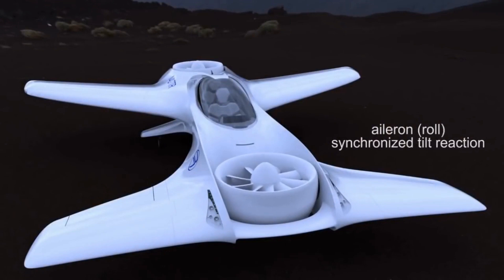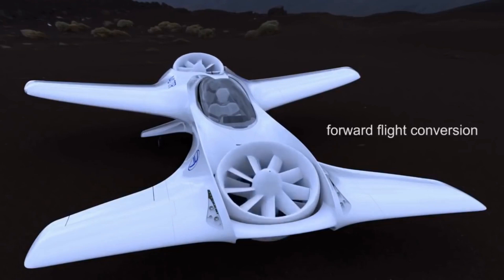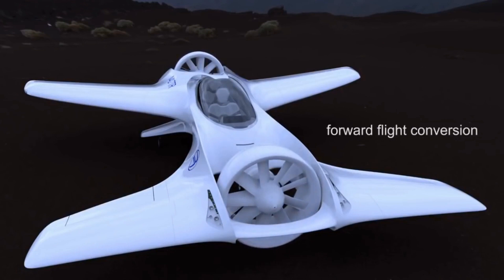The all-electric powertrain powers a centerline twin vectoring propulsion system that produces a top speed of 240 miles per hour with a maximum range of 120 miles. A one-third scale model has been tested, but so far there's no information on a production date or cost for the final product.